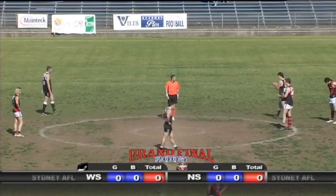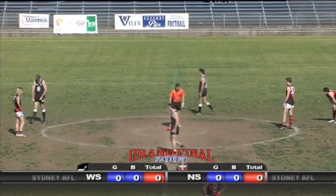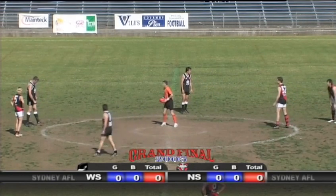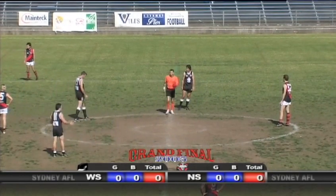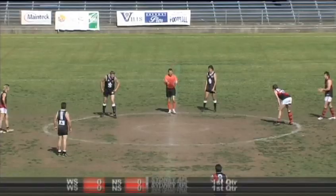It's the Sydney AFL grand final 2005. The umpire is just checking with both captains and will be underway very shortly. There's an open forward line for the Bombers - plenty of room for their forwards to lead into. Let's see how they use it.